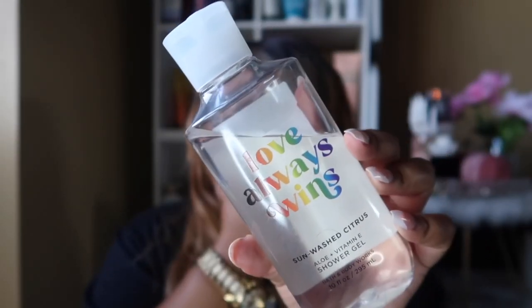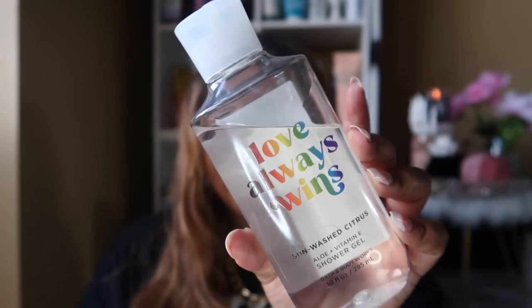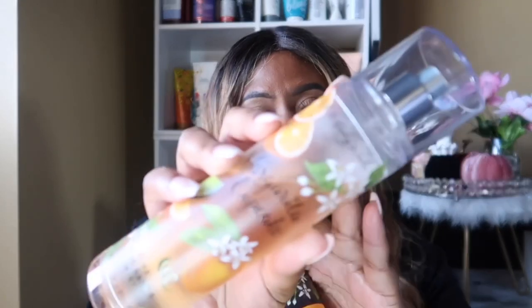Sun Washed Citrus has notes of sugared lemons, mandarin, and agave nectar — it smells like a tart, delicious lemonade with a little orange squeeze and some sugar. I love it so much and I slept on it for so long. The star of this layering combination is, of course, Margarita Cupcake body cream. Here's what it looks like — it has that chalkboard farmhouse style with a cute little cupcake, lime, and orange slices. It has fragrance notes of key lime, sunny citrus blossom, and whipped vanilla.